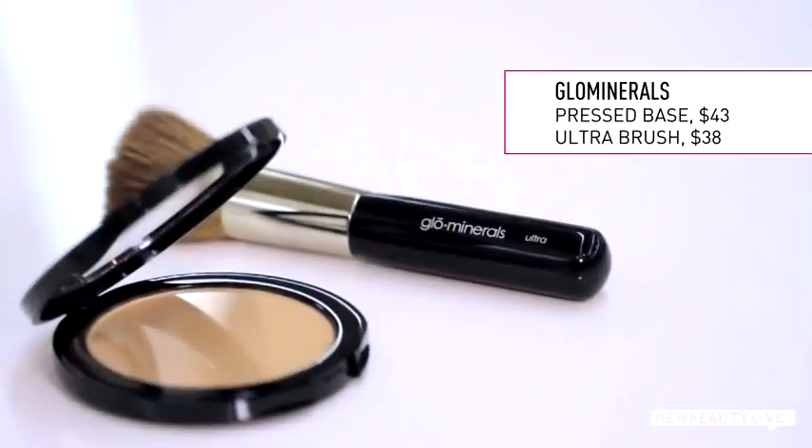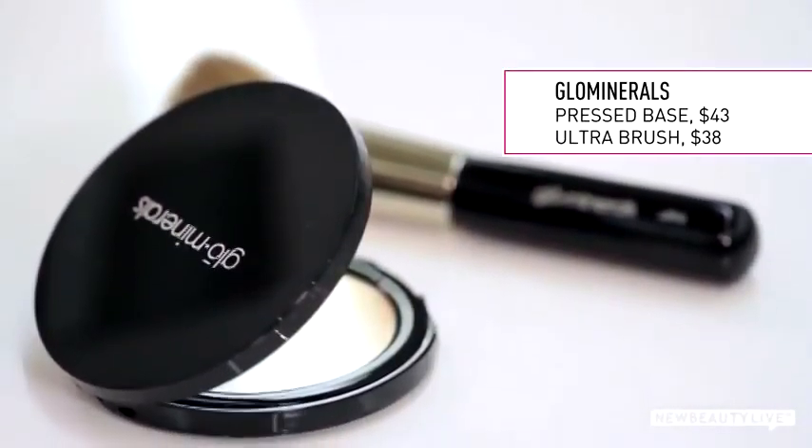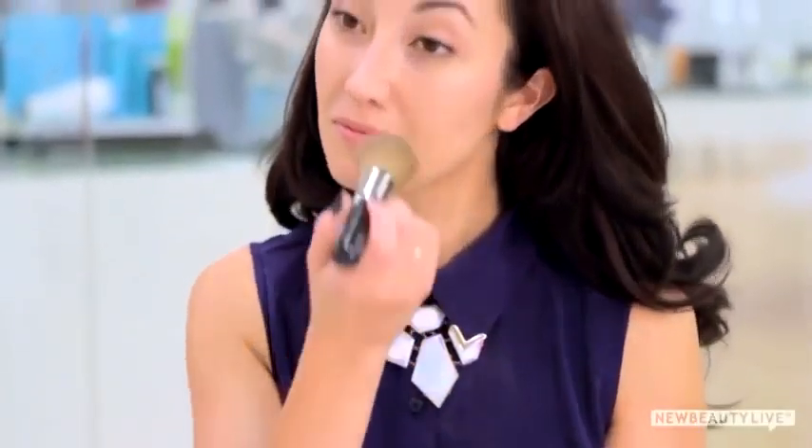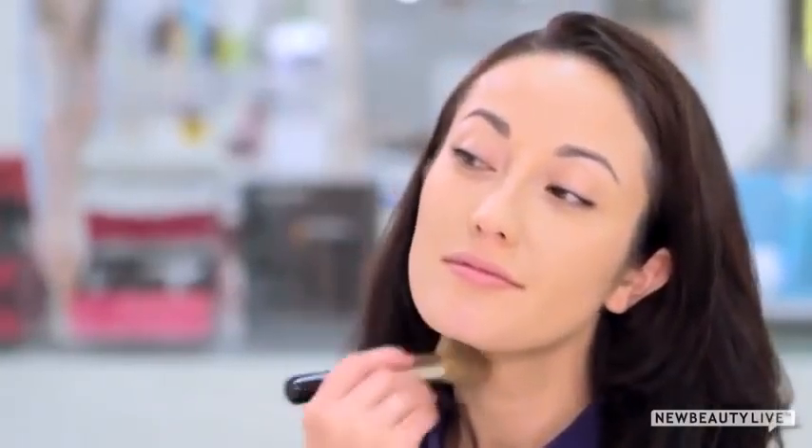For foundation, I'm using Glow Minerals pressed base because it gives a nice semi-matte finish with medium coverage, so it hides any imperfections on your skin but still lets your natural glow shine through. Just take the Glow Minerals ultra brush, dab it into the powder, and swirl it onto your skin. You'll see the coverage is pretty instant and you don't need to use much.